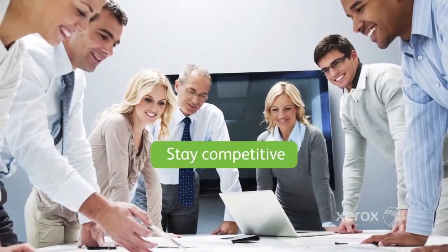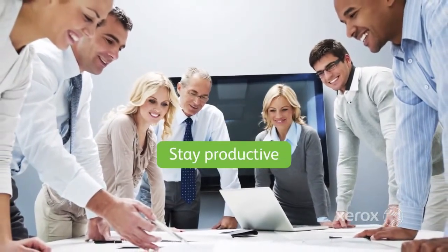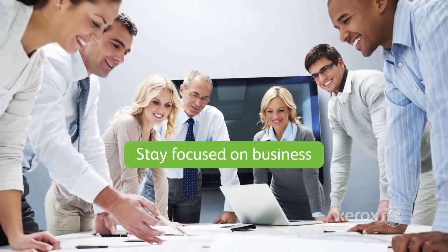Stay competitive. Stay productive. Stay focused on business.